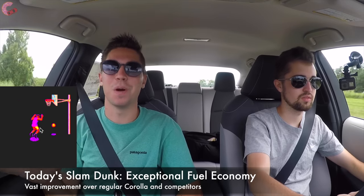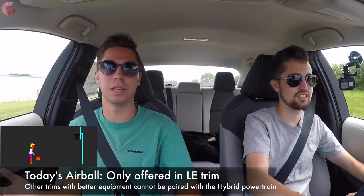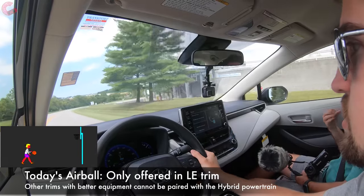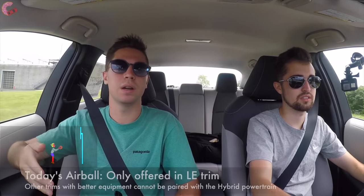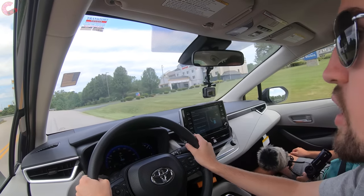For the air ball and slam dunk: the slam dunk is the fuel economy — exceptional numbers coming up shortly. The air ball is that Toyota only offers the hybrid in the LE trim level. It's a little interesting, especially for the Corolla — people looking for cheaper vehicles often want more options. The hybrid powertrain isn't just for value-minded buyers. Toyota already makes many Corolla trims, so it's a bit weird they don't roll it out to more. The biggest rival, the Honda Insight, does offer several trims including a loaded Touring.